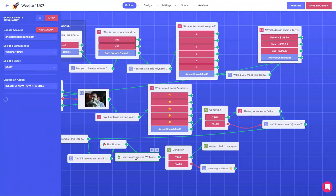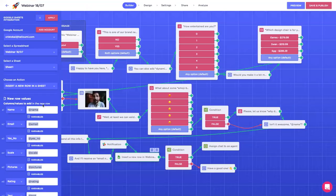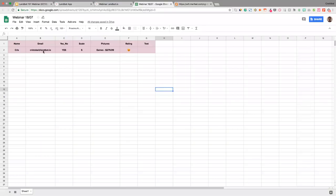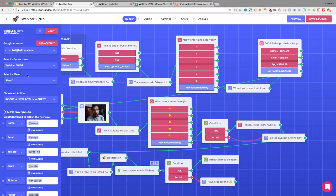Then we have the Google Sheet integration block — this is a bit more complex. Same as with Stripe, you need to integrate your account by clicking 'add account' and logging in with your Google email. The system will fetch all your spreadsheets and you can select from the dropdown. I've created a specific spreadsheet for this webinar — webinar 18-7. It has different columns for the different fields I'm asking for: the yes/no question, scale, pictures, rating, text — everything. You select the spreadsheet, the sheet, and then choose an action.